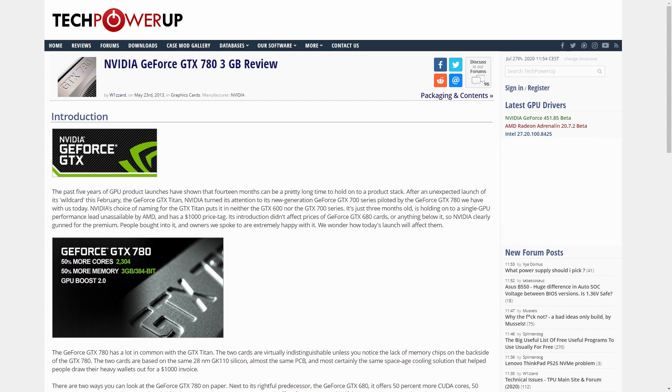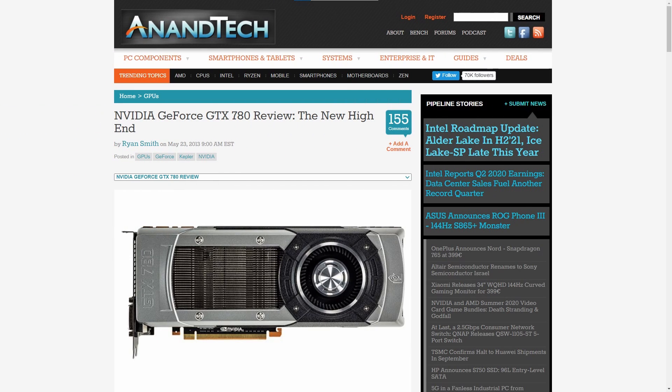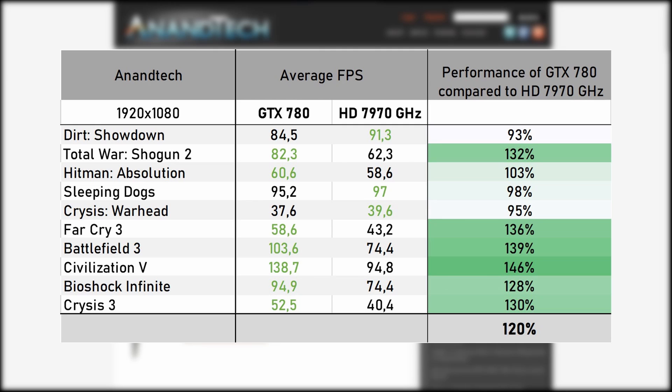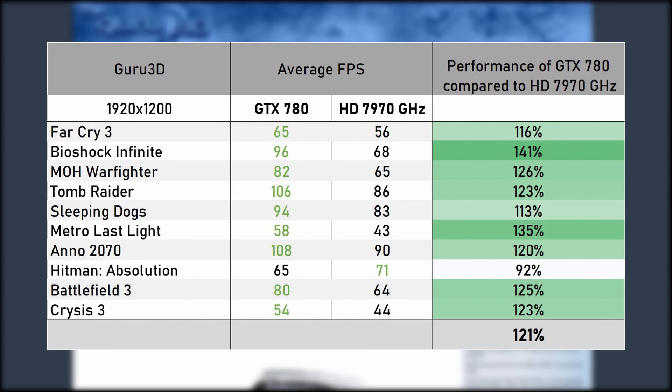Starting with TechPowerUp's very comprehensive benchmark suite, over the 18 titles tested the GTX 780 gave an average of 122% performance of that of the HD 7970 GHz. A non-Techs review with 10 titles showed the GTX 780 averaging 120% performance. And lastly, Guru3D, also with 10 games, where the 780 averaged 121% of the 7970 GHz's performance. However, that was 7 years ago now and a lot has changed since then, most notably the increase in popularity of low-level APIs such as DirectX 12 and Vulkan. So it's time to see just what the state of Kepler and GCN is now.